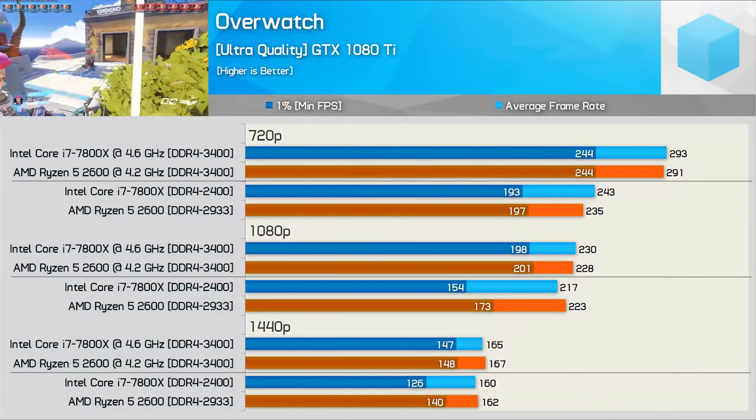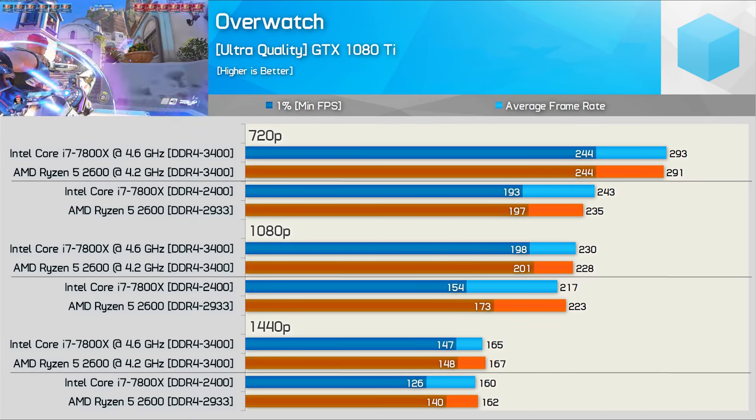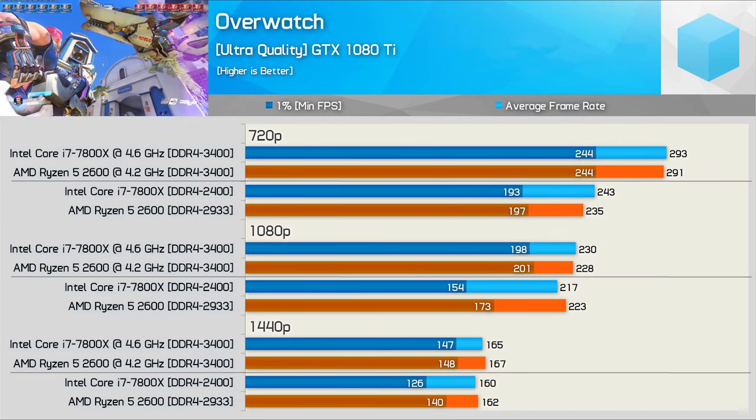In the Overwatch bot match the 2600 offered better frame time performance out of the box. However, once both CPUs were overclocked they maxed out the GTX 1080 Ti to deliver the same GPU-limited performance.